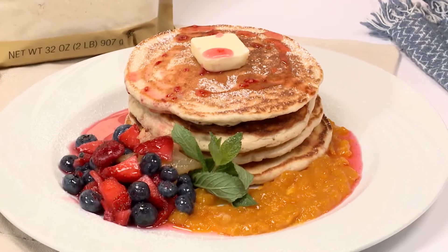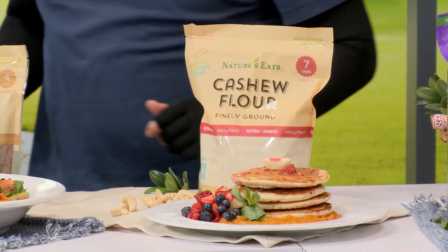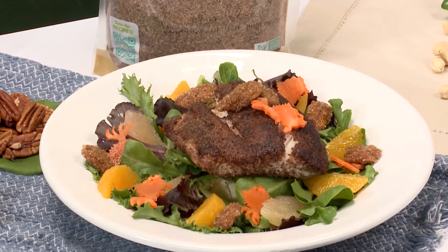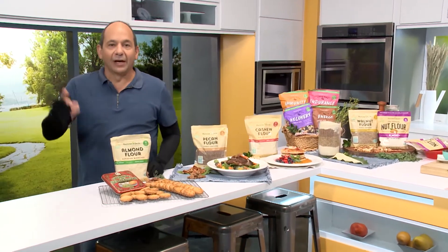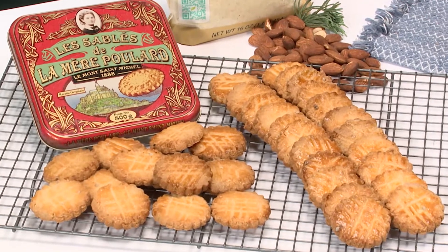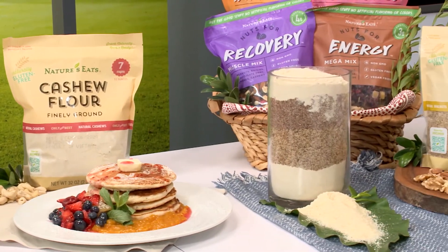Let me show you a couple of the other tricks that I've got. I've made these beautiful, delicious protein-packed pancakes — they've got a little berry compote and some mango sauce on the side. Over here, pecan flour. I've got a salad with candied bacon, candied pecans, a little bit of fresh Florida citrus and greens mixed all together. And last but not least, how about gluten-free cookies? They've got salted butter on top — they are absolutely incredible and so delicious. The nut flour is packed with protein, so you're going to get something good out of it.